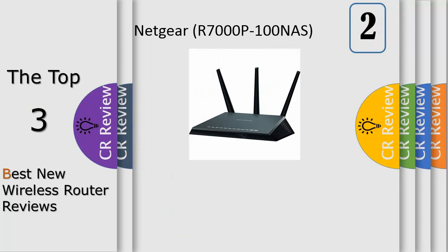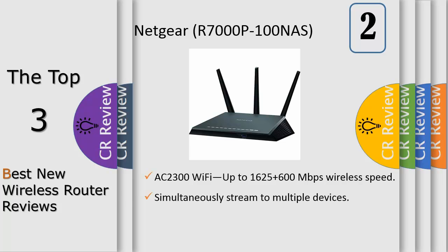Built with gaming, streaming, and mobile devices in mind, this Gigabit Wi-Fi router supports MU-MIMO for simultaneous streaming and delivers extreme speed so you enjoy less lag and less buffering.